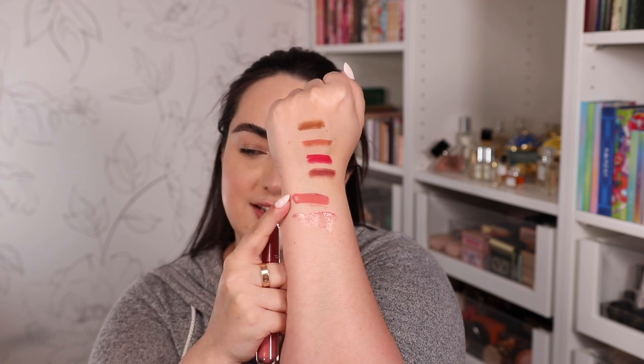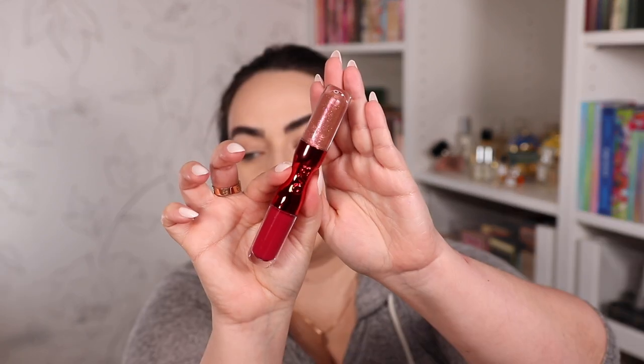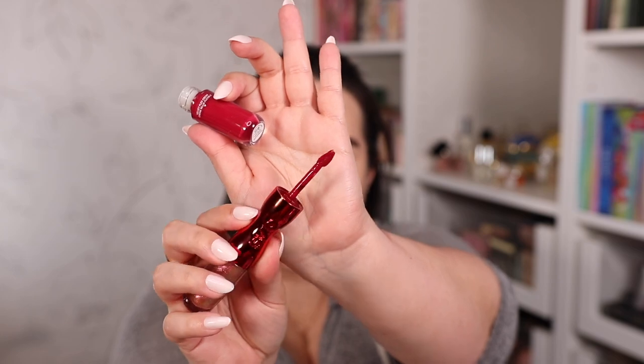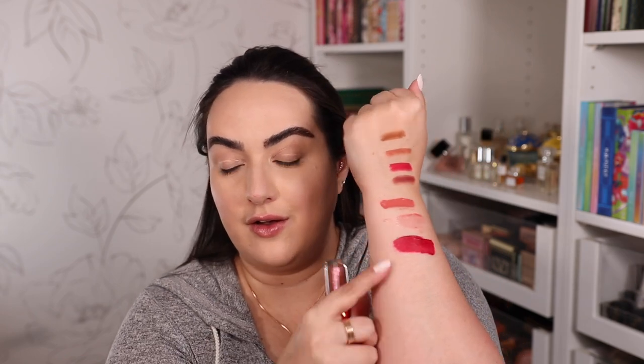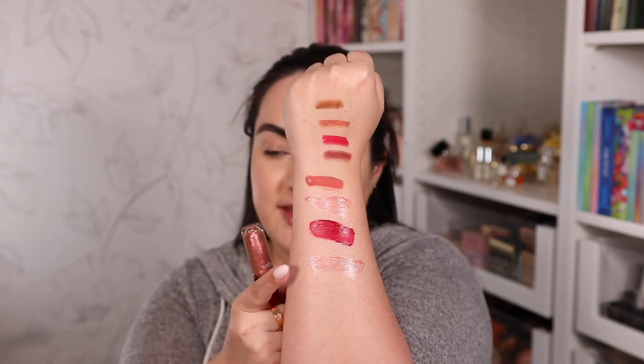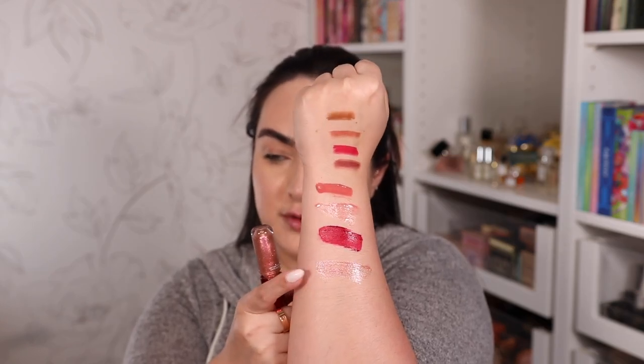Here is the first one — liquid lipstick and gloss. This one is called Open Wide and it has a super pink vibrant color. Take a look at the shade right there — wow, that is pigmented. And the shimmer part of this one is super, super glimmery, so I'm excited to swatch it. The camera is not doing it justice — it's a very shimmery gloss. I haven't tried these gloss formulas on my lips yet, but they seem very lightweight and I don't think they're going to be sticky, so I'm excited about that.